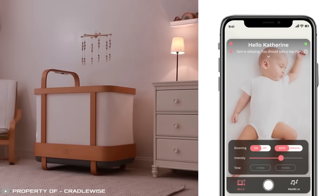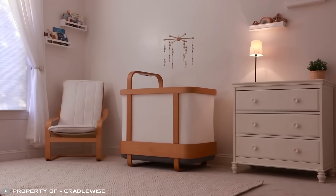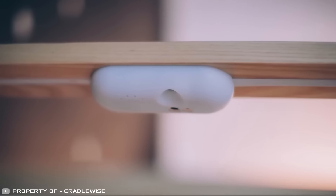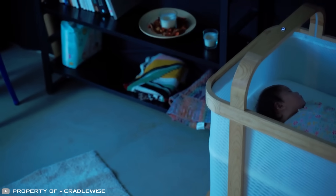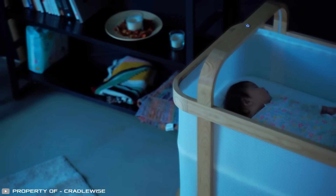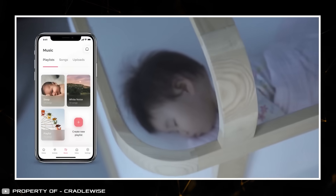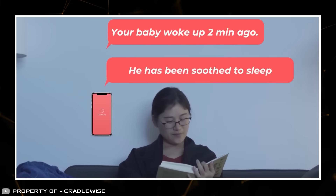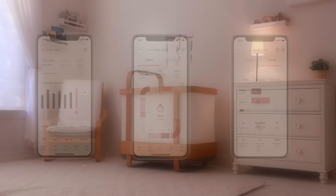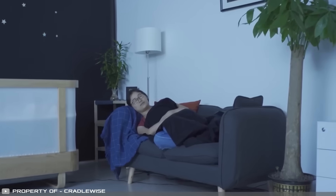The crib rocks to soothe the baby, recognizing the baby's cries and adjusting rocking speed until they fall asleep. It includes a built-in baby monitor for voice contact, enabling you to comfort your child from a distance — you can even record your voice to play when you're away. Pressure sensors detect movement and signal when the baby wakes up, and there's a sleep tracker that records sleeping patterns. The new crib is priced at $2,000.